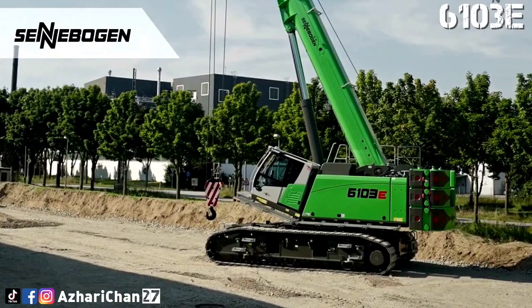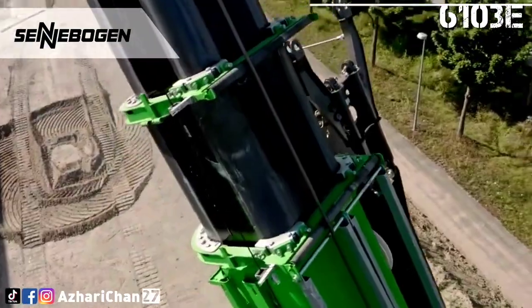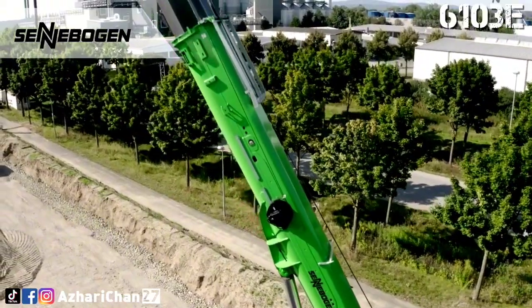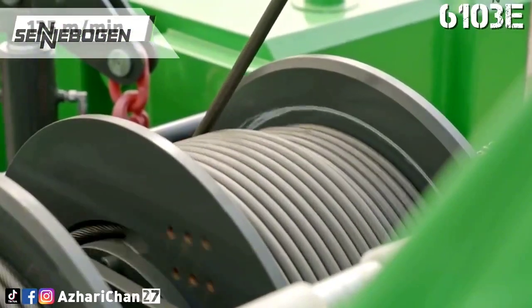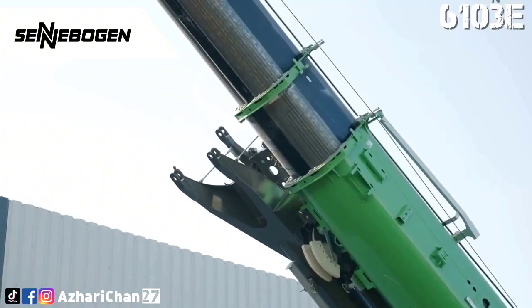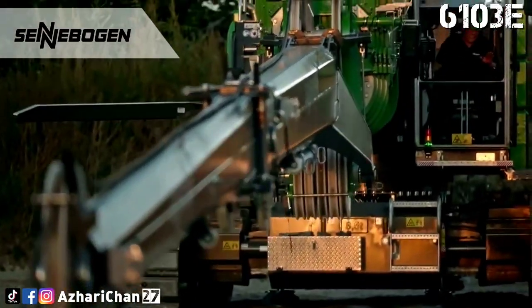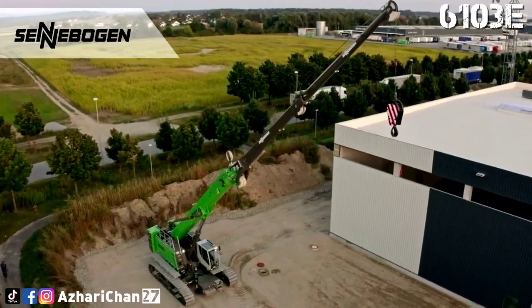The Cenobogen 6103E is also ideal for difficult terrain. It can overcome obstacles with a robust telescopic crawler undercarriage with up to 4.20 meters track width. There is no need for time-consuming positioning or supporting of the machine, and it can also work on inclines of up to 4 degrees thanks to the stable steel construction of the boom.